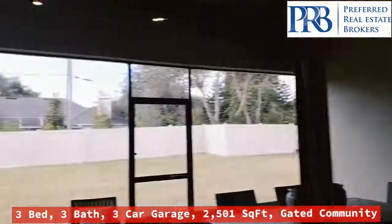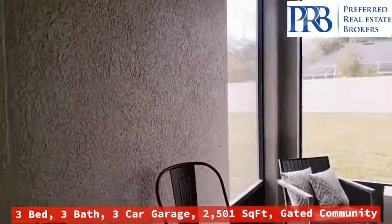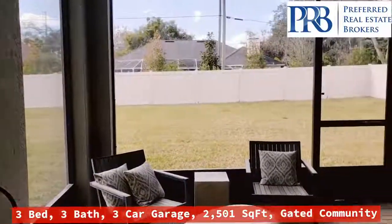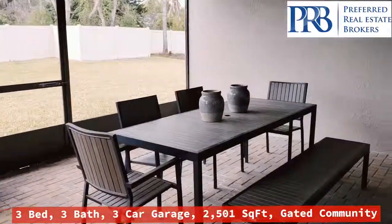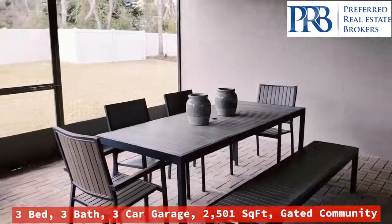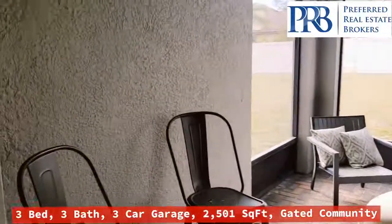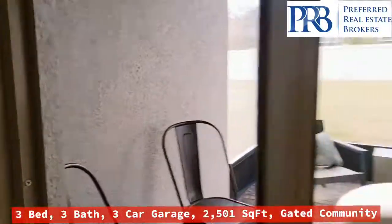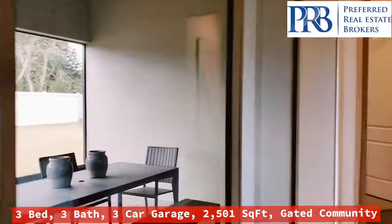Go ahead and show you out here. Nice place to have some friends over and barbecue. Beautiful sliding doors that open up.